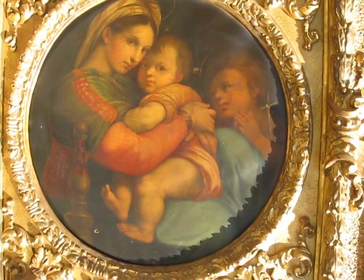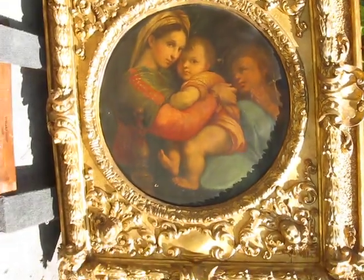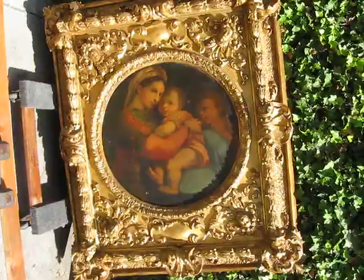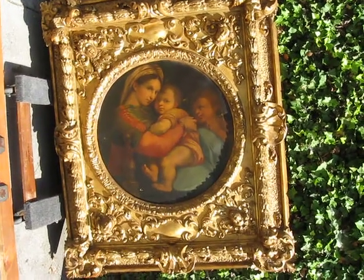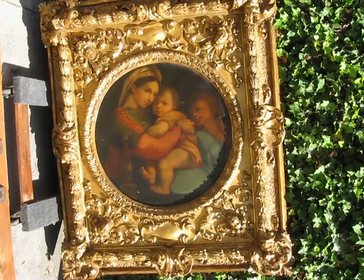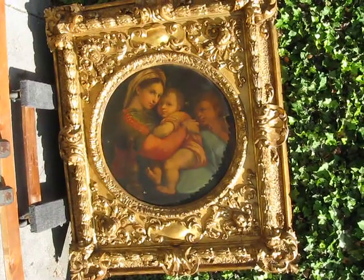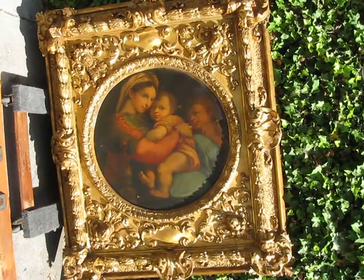Hey tubers and pickers, it's Drew the California Picker — welcome back to my channel, California Pickin'. What do you think of this find today? This is an exact copy of Rafael de Sanzio, the famous artist Raphael, and his famous portrait called Madonna del Sidia — the Madonna of the Chair. This is an exact copy, frame and everything, of the one that actually exists in a museum in Florence, Italy, which I visited and took a picture with.